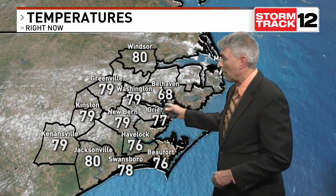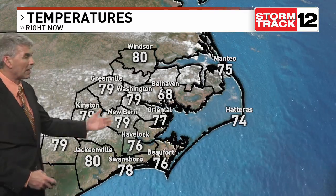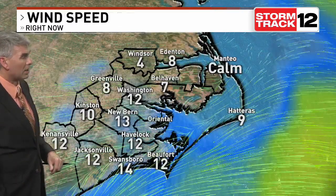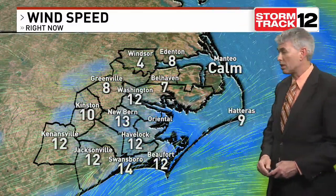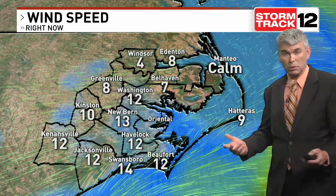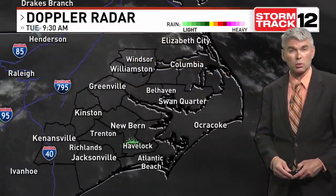Decent amount of sunshine along the coastal areas. Mid-70s there, upper 70s to near 80, but starting to see some of those fair-weather cumulus clouds bubble up west of Highway 17. And we could even see maybe an isolated shower or thundershower pop out of those later on today. We are dealing with strong, gusty winds anywhere between about 10 to 15, with some gusts to 20 to 25.